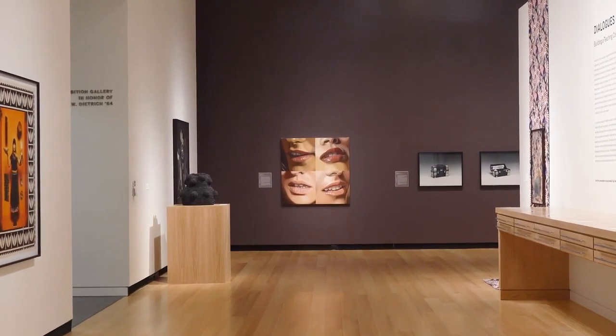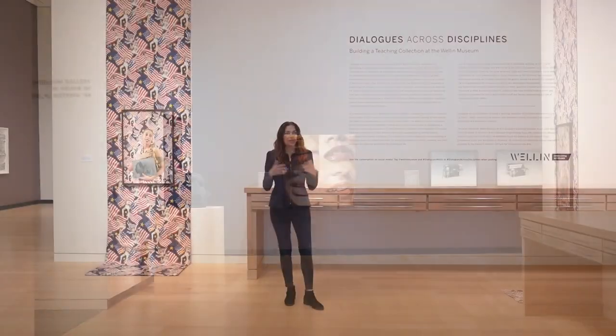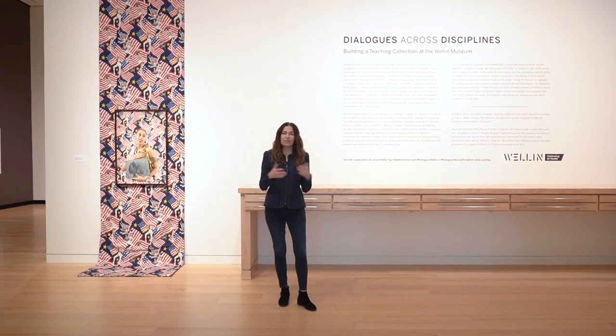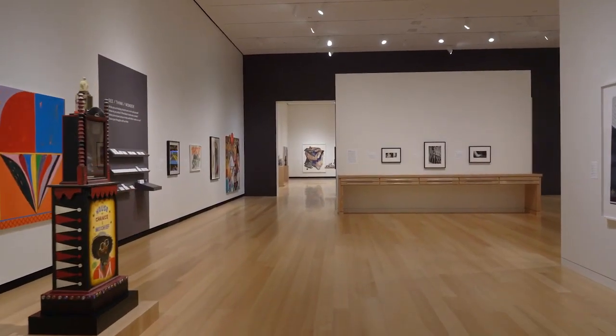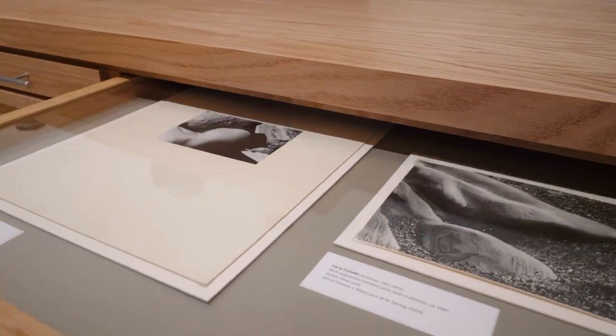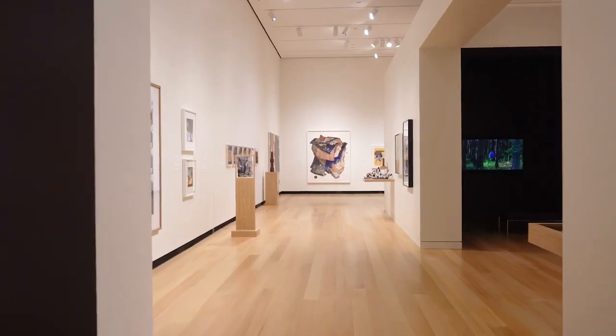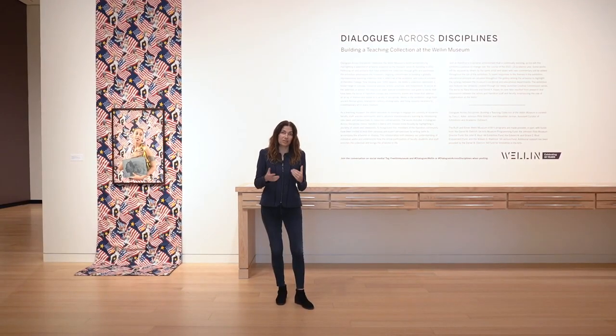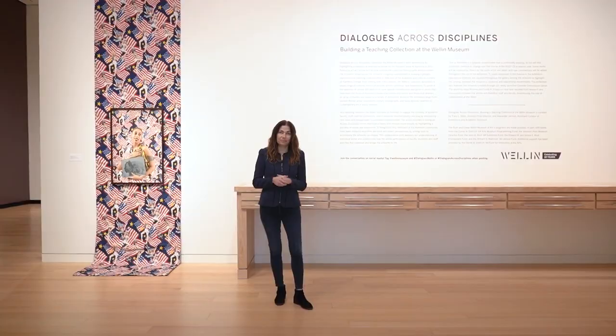Many of our efforts culminate in the shows on view here. We are in the Dietrich exhibition gallery, our main exhibition space, and this year for our 10th anniversary we're featuring Dialogues Across Disciplines — an exhibition of works drawn from the collection featuring almost 150 things from the over 2,000 artworks we've acquired over the last 10 years since the museum's founding. Thanks so much for joining us for this behind-the-scenes tour. Please follow us on social media and visit our website to hear about upcoming exhibitions and programs, and we hope you have the opportunity to visit us in person soon. Thank you.